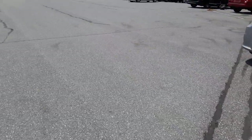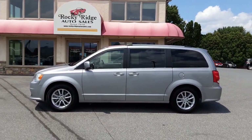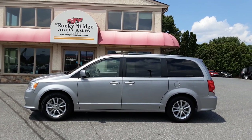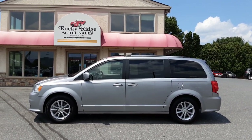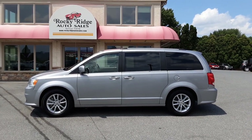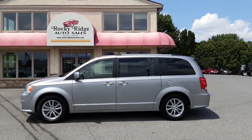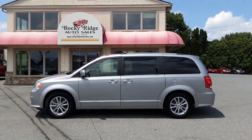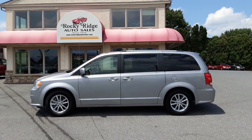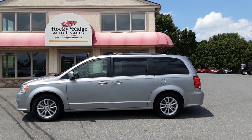If you're looking for a nice minivan at a good price, this 2019 Dodge Grand Caravan SXT might be the one for you — 35,000 miles and it's right here at Rocky Ridge Auto. My name is Kim, and you can call and ask for Kim, Mike, or Travis. We'd love to show this Grand Caravan to you. Our number is 717-733-8985. We hope you're having a good day — thanks so much, bye bye.